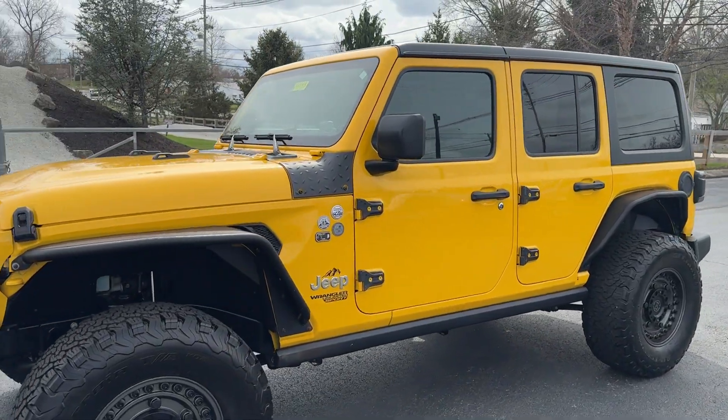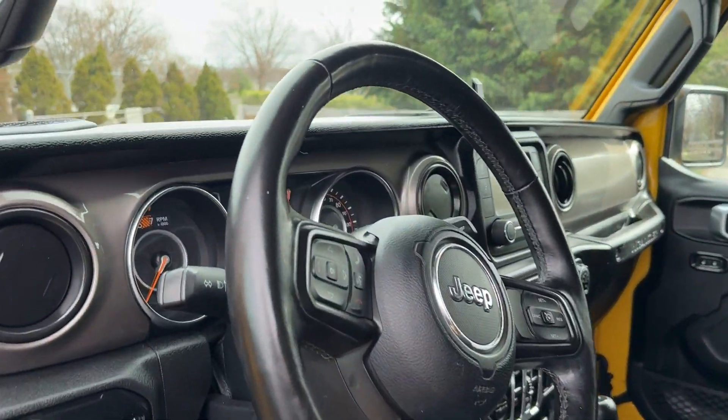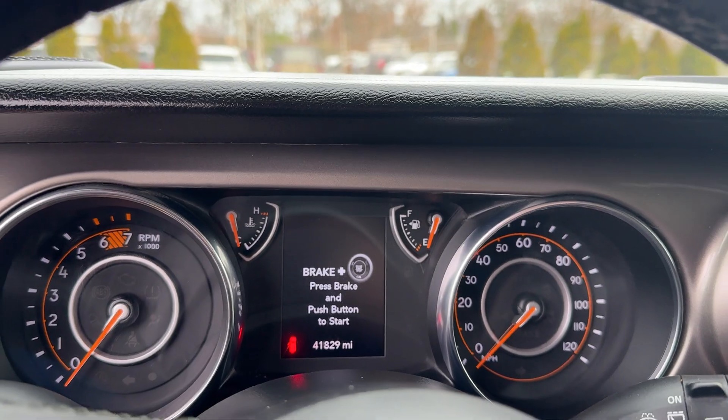We're gonna finish off with the mileage on the inside — we're sitting right at 41,829 on the mileage.